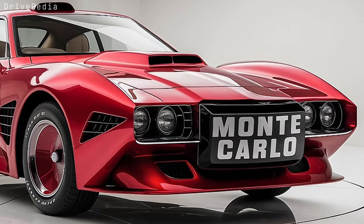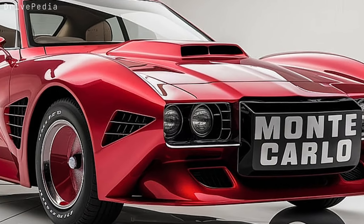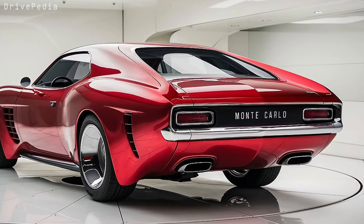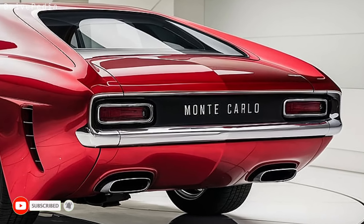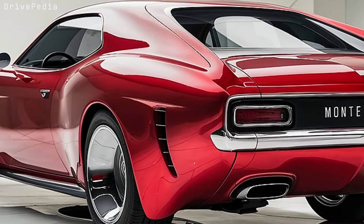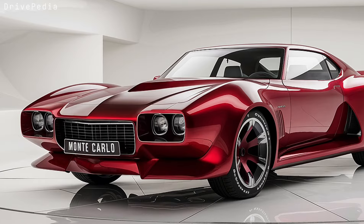And for audiophiles, the premium Bose sound system ensures that your music matches the intensity of the drive. The 2025 Monte Carlo is designed to perform, whether you're navigating the tight turns of the city or taking full advantage of an open highway. With advanced suspension and chassis tuning, this car delivers smooth handling and precise control. The available adaptive suspension system adjusts to your driving style and road conditions, making every drive a thrilling experience.